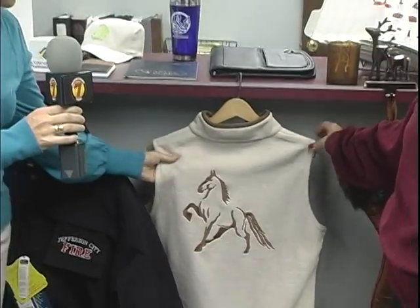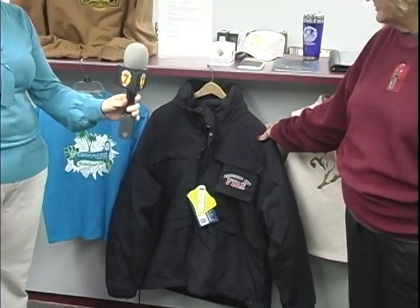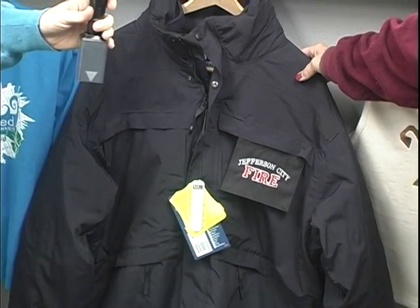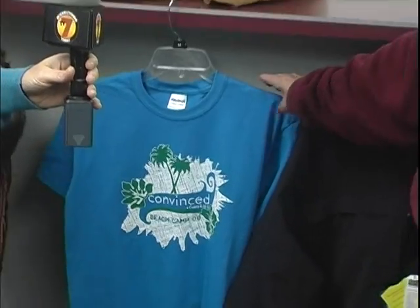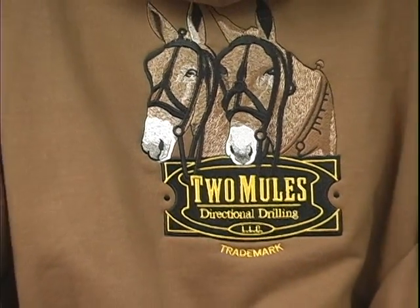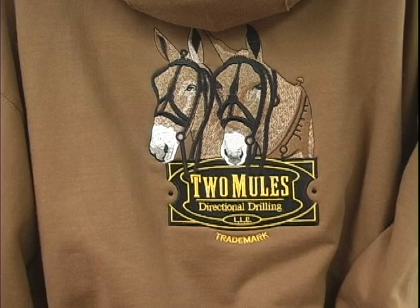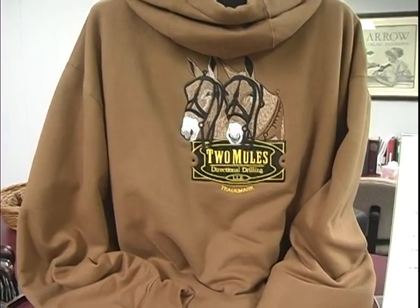Is that like a fleece vest? Yeah, that's that fleece material. That's really pretty. And this — we order 511 tactical uniforms for the fire department and the EMS. This is a screen printed shirt, and then this is a directional drilling company. How did you come up with the picture of the mules? The customer found two mules that he liked, and he went out and made a picture of them. He came back, and we got our graphic artist at work, and she put the mules with the directional drilling logo.